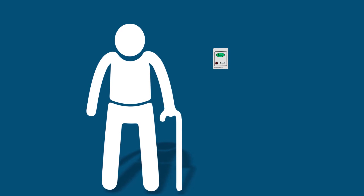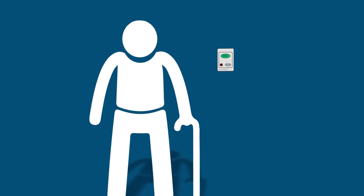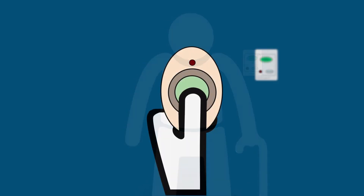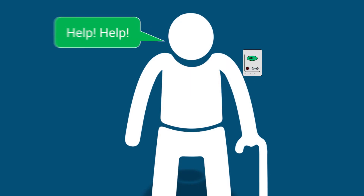Here we see resident John, who is classified as NDIS dependent, needing assistance but not being in reach of a room call point. He can therefore trigger it via his personal wireless pendant or voice activation options.